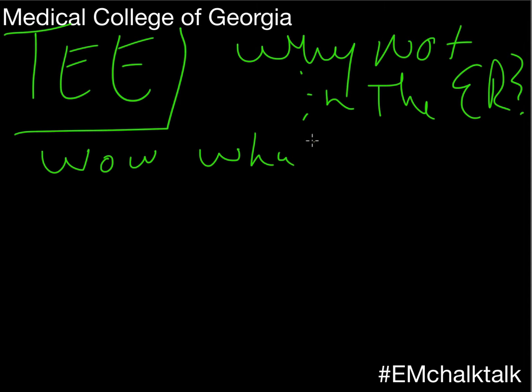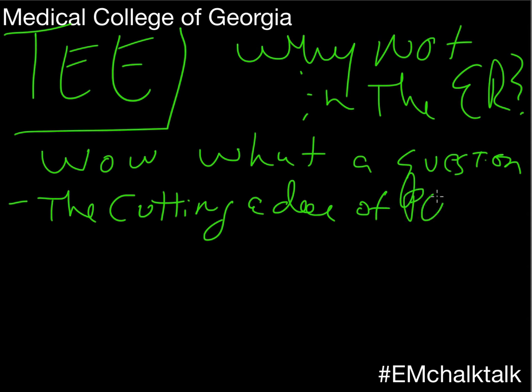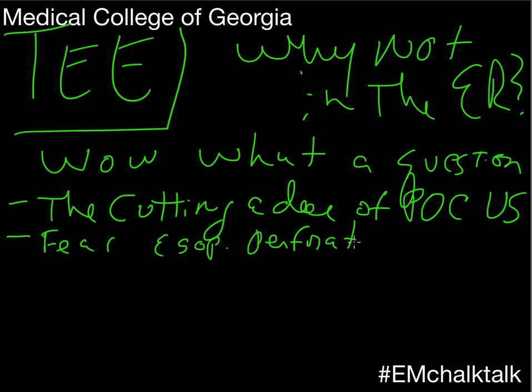Rich is going to talk about this a lot, but to restate the question: is there a role for TEE in the emergency department during critically ill patients, especially during codes? That is the cutting edge of ultrasound in the emergency department. There are departments out there doing it, and there are case series supporting the notion that there is a benefit. Sure — we place NG tubes all the time blindly; I don't see why we can't slip an ultrasound probe down there as well. The big fear is that it's going to create a perforation, but the incidence of that is less than 0.2%, so it's a very uncommon thing.